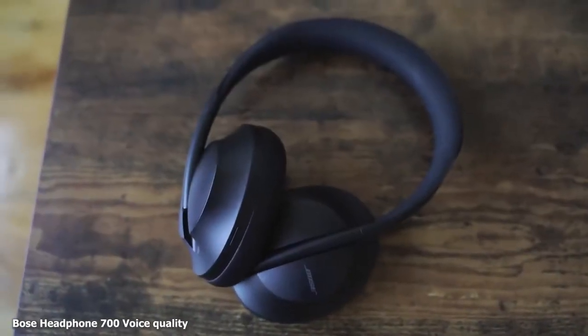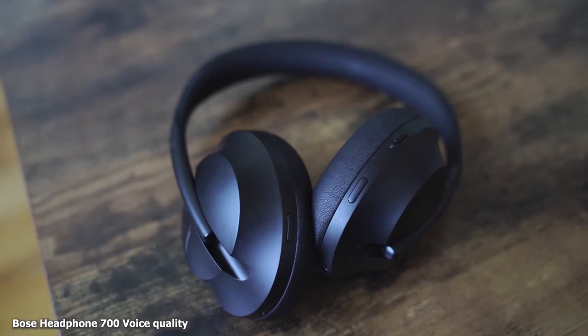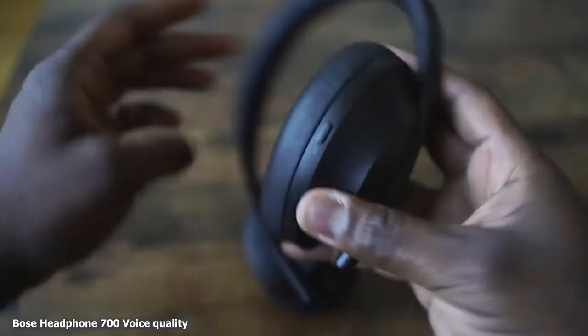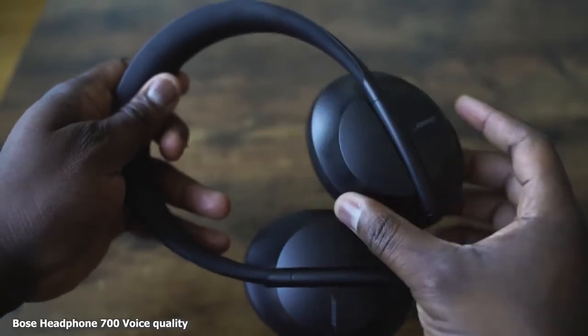For me, the king is still the Sony WH-1000 Mark III. All these headphones have microphones built in, so what about call quality? We have a test for that. Take a listen to all three and we'll see who's actually the best. This is a mic test of the Bose Headphone 700, giving you a clear idea of what Bose is bringing to the table with these brand new headphones.